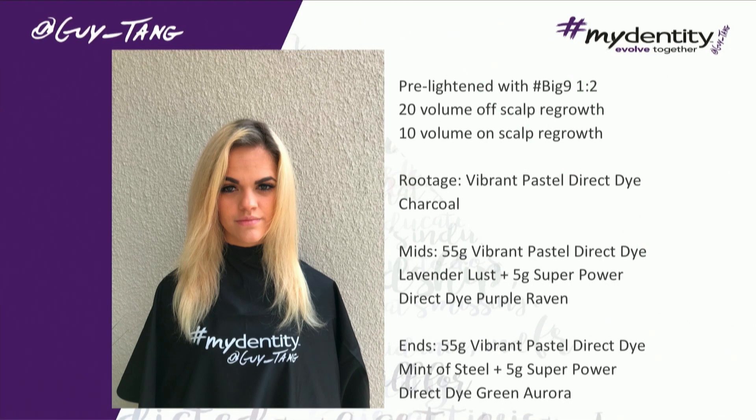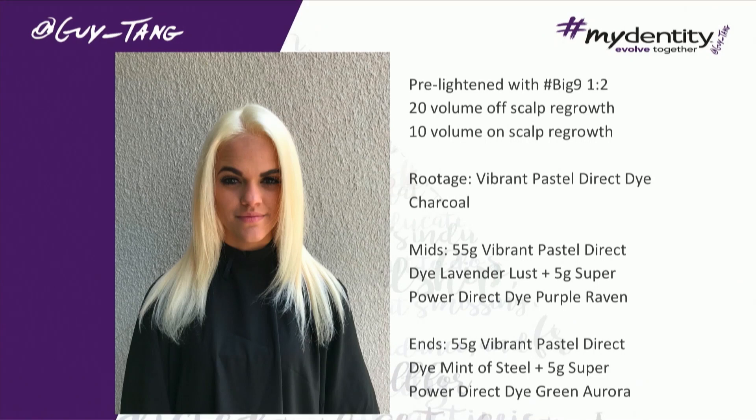She literally looked up in 10 minutes and she was already blonde. That's crazy. She said, 'I've never been this blonde so quick.' It was lifting so quickly.